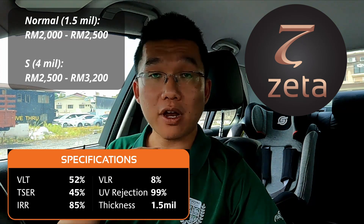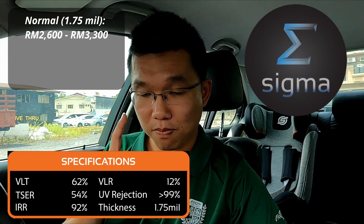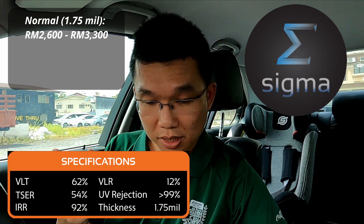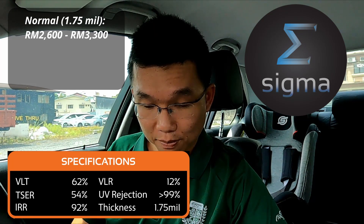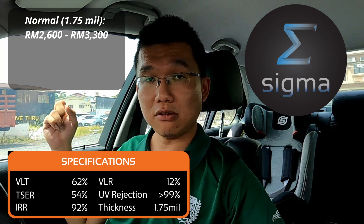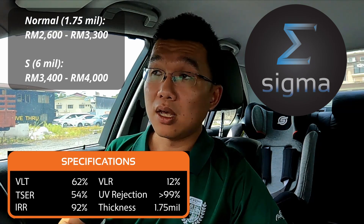Sigma films are a value-driven option — better than entry level but not as costly as Alpha — priced from RM2,600 to RM3,300. Sigma gives you 62% visible light transmission, 54% total solar energy rejection, more than 99% UV rejection, 92% infrared rejection, and 1.75 mil thickness. The thicker 6 mil safety film version, which prevents glass breakage, is priced from RM3,400 to RM4,000.